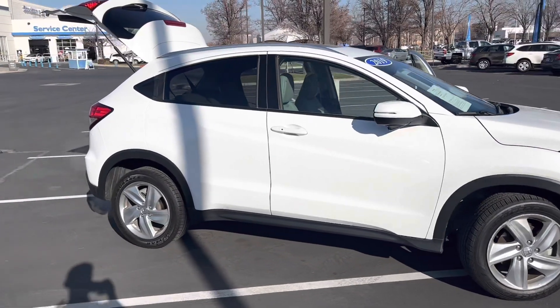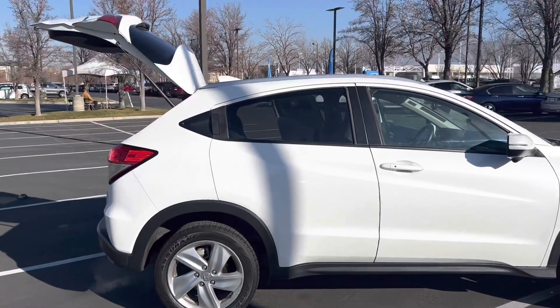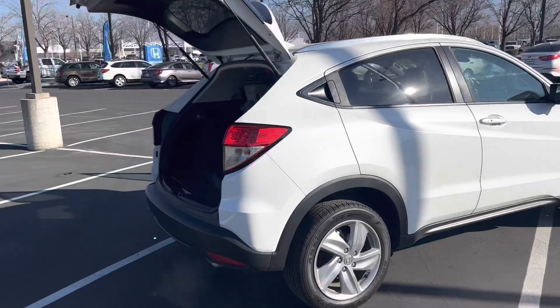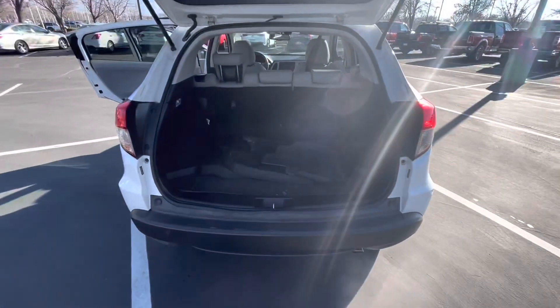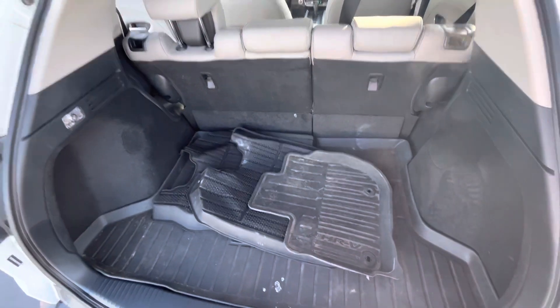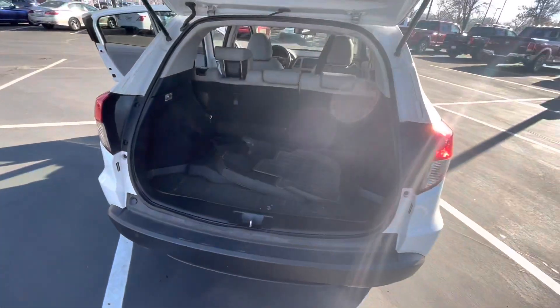You'll notice that it is a certified pre-owned vehicle. It has additional coverage of a 7-year, 100,000-mile powertrain warranty that comes from Honda directly, so you'll know you're protected for up to 7 years or 100,000 miles, whichever you hit first. It also comes with an additional 1-year, 12,000-mile comprehensive warranty that covers your electrical, computers, and everything.